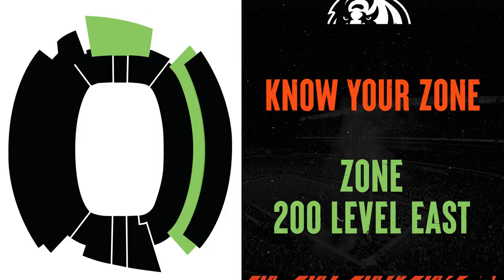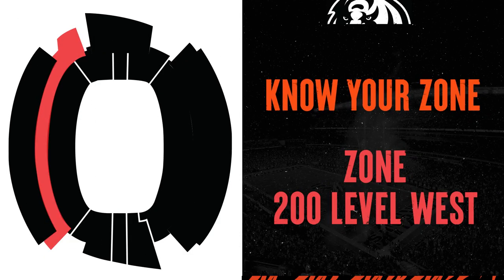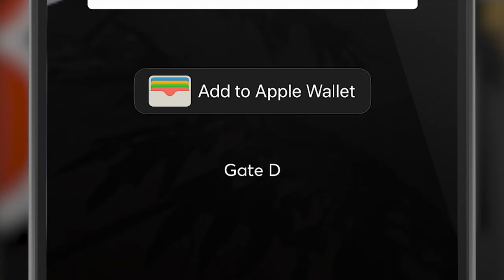Know your zone. Your ticket is part of a 1,500-person seating zone in Paul Brown Stadium, meant to minimize exposure and overlap with other parties. Each ticket has an assigned gate based on your ticket location, so be sure you know what gate to enter.